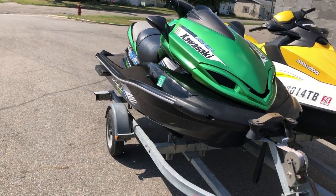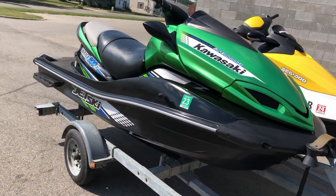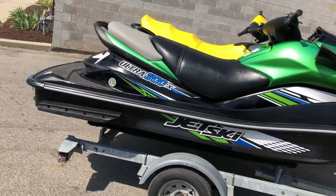Hey guys, Approval Power Sports here. Got a couple of jet skis for sale. The first one we have is a 2012 Kawasaki Ultra 300x for sale — only got 103 hours, guys. This is the one: 1500cc four stroke.